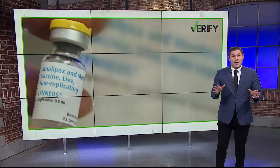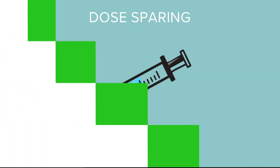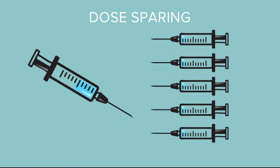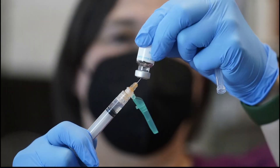Right now there is a lot of demand for the monkeypox vaccine but with just a limited supply, enter a technique called dose sparing. The idea is to split that one vaccine into fifths. It was brought up as a possible solution by the FDA commissioner and received emergency use authorization last week. So what do we know about dose sparing?